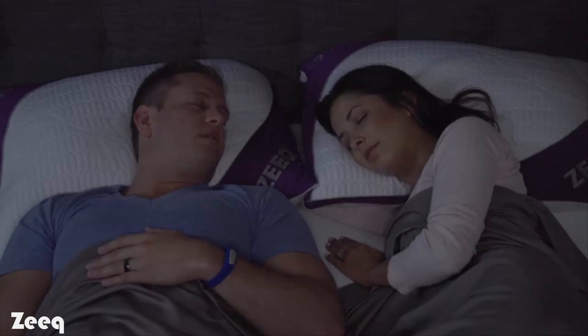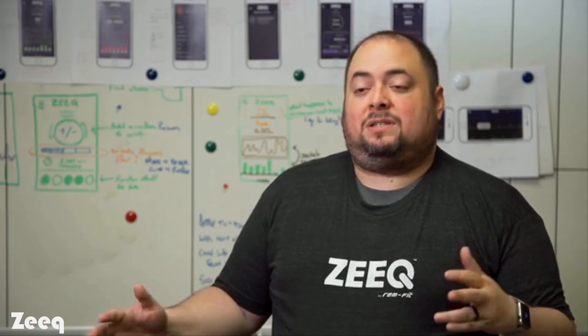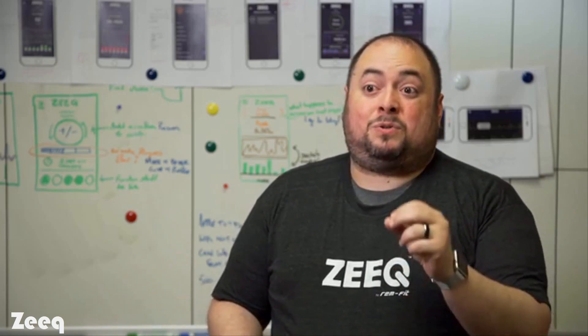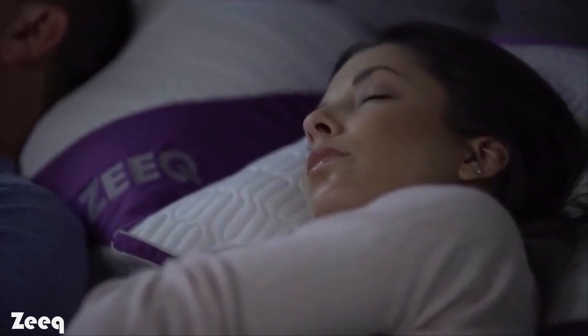If Zeek detects you're snoring too loud, it'll subtly vibrate to encourage you to change sleep positions. When it's time to wake up, Zeek will vibrate again to make sure you wake up exactly when you wanted to. With our smart wake feature, since we're already analyzing your sleep, we can tell if you should wake up a little earlier than your alarm.